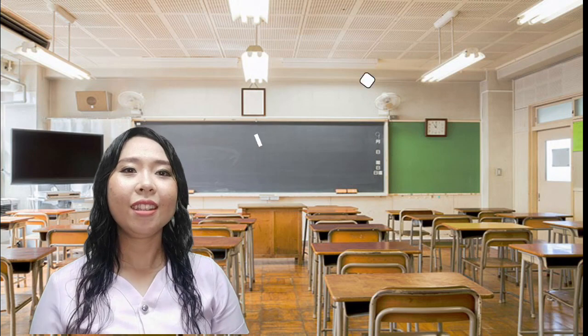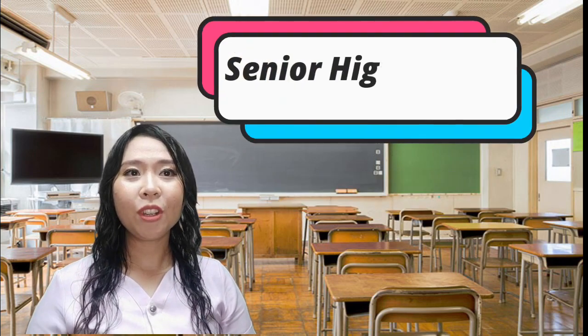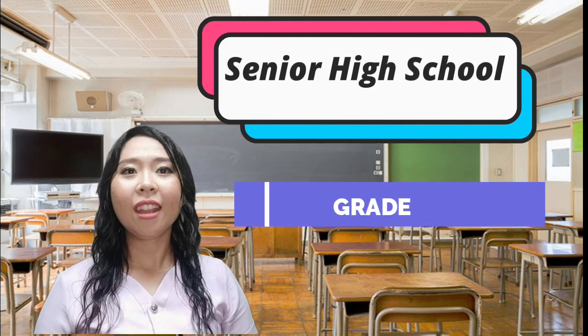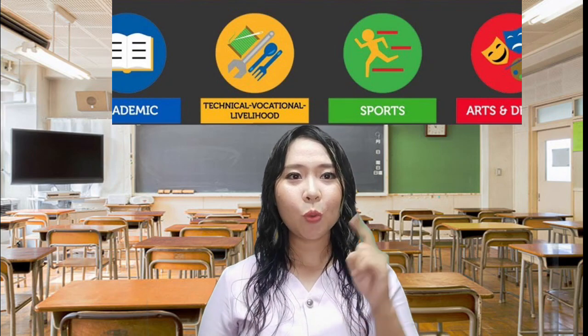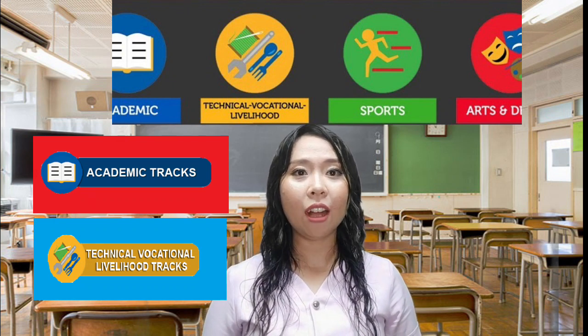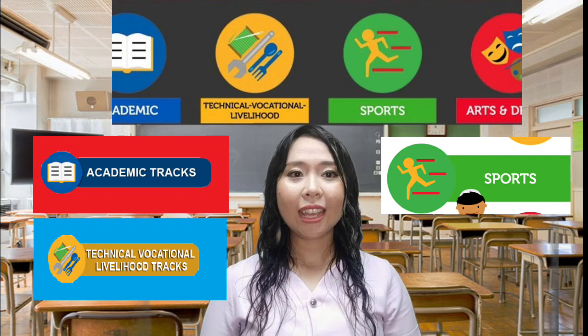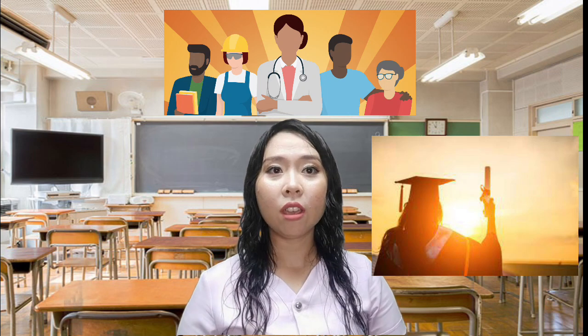So what is senior high school? Senior high school is the last two years of the K-12 program of the Department of Education that includes grade 11 and grade 12. There are four tracks that you can take: the academic track, technical vocational livelihood track or TVL, sports track, and arts and design track. The added two-year senior high track aims to equip you with knowledge and skills that will help you prepare better for your chosen path, be it higher education, employment, or entrepreneurship.